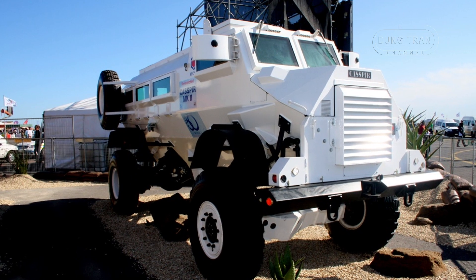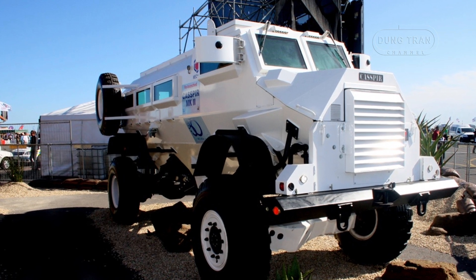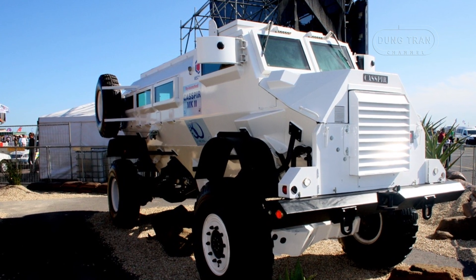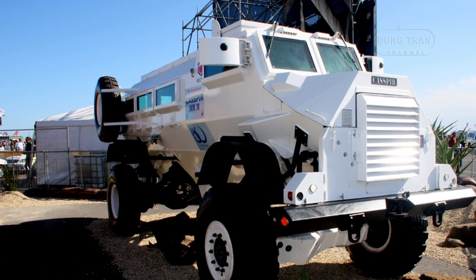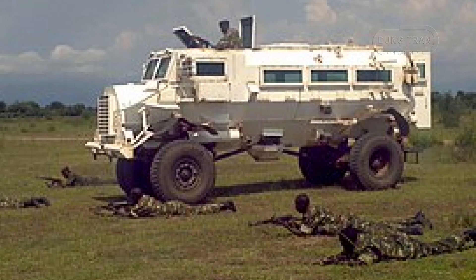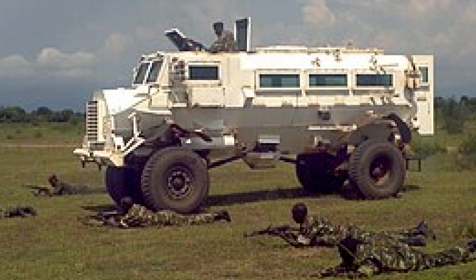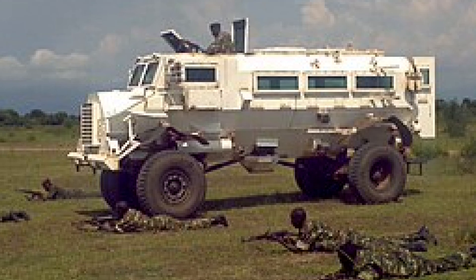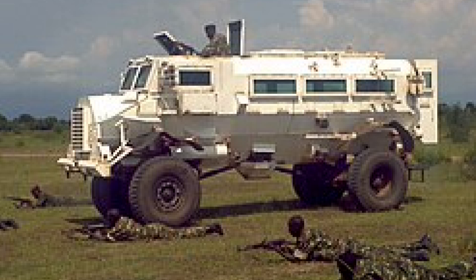In recent decades, the Casper has also played a role in conflict zones outside Africa, with its design directly influencing the development of modern MRAP vehicles used by the US military in Iraq and Afghanistan. As the US military faced increased IED threats during these conflicts, the Casper's V-shaped hull design became the blueprint for many MRAP vehicles deployed to protect American troops.